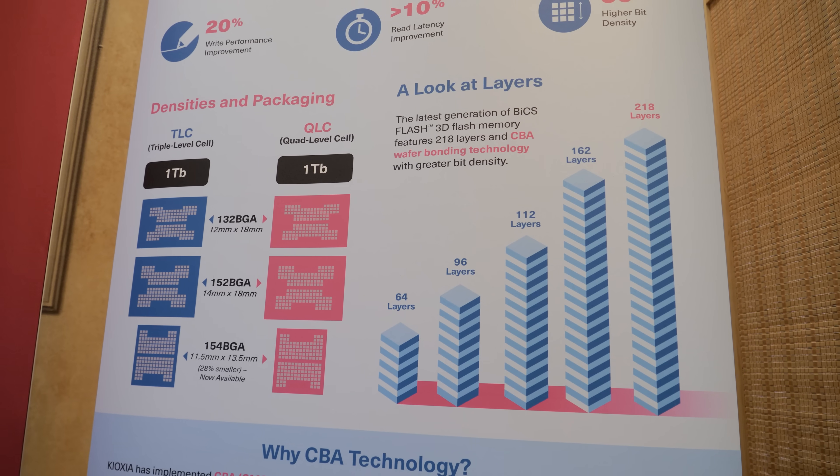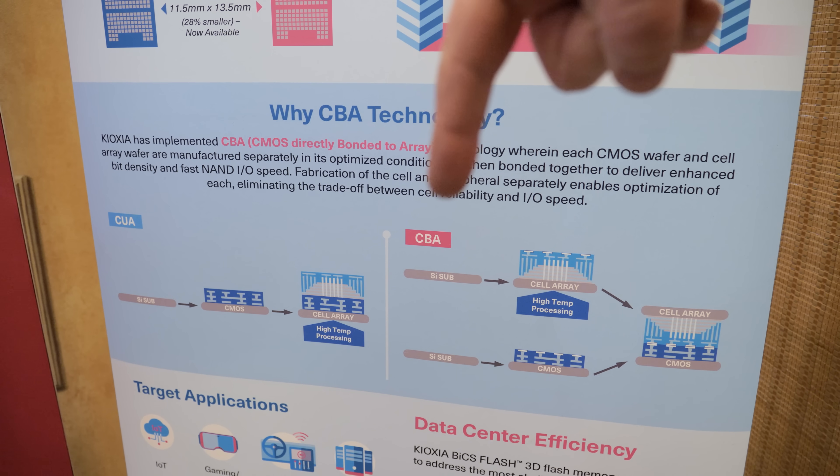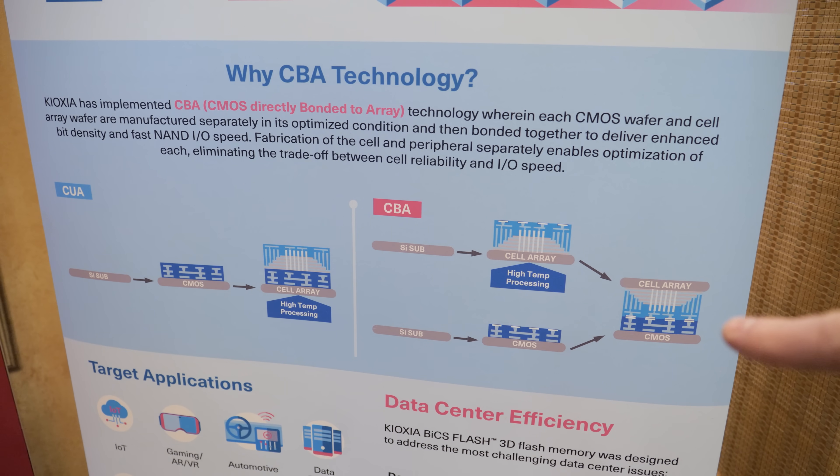Here's one last look at the CUA technology with CMOS under the array versus CBA with two independently manufactured parts — the CMOS on the bottom and the cell array on top — bonded together. A big thank you to Cam for sharing that information today. Also a big thank you to Kioxia for sponsoring my coverage of CES 2024. If you enjoyed this video, let us know in the comments — especially if you're an enterprise memory nerd. Big thank you to additional sponsors Gigabyte, Asus, and Cooler Master. More videos coming soon, so hit subscribe, check out the playlist, and check out the store at paulsarboard.net.